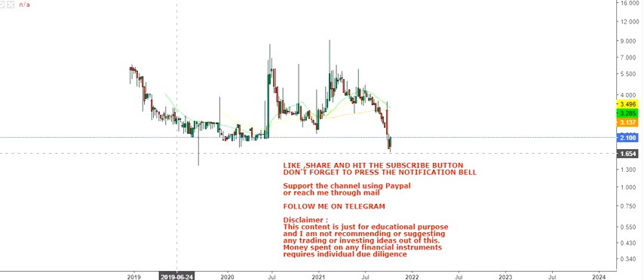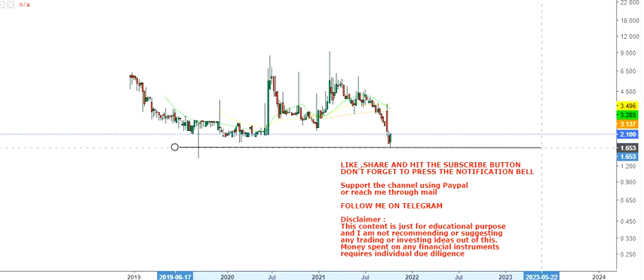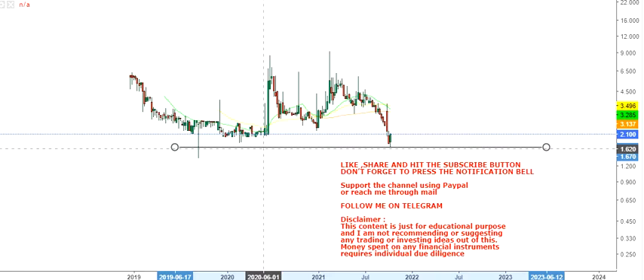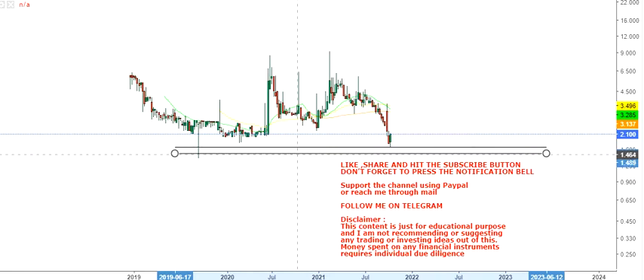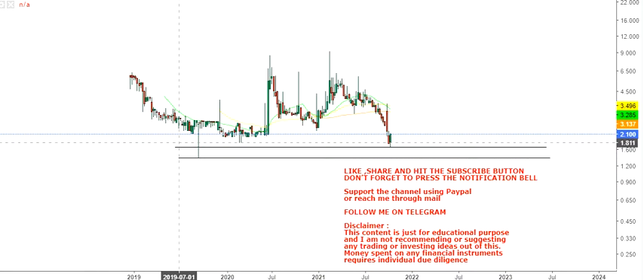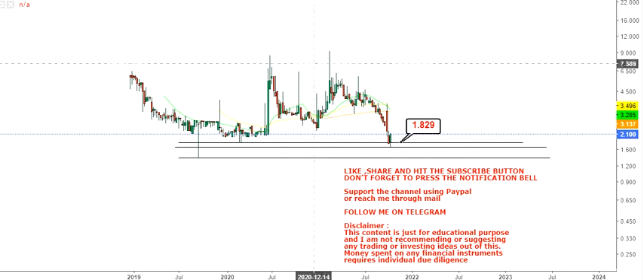Looking at the weekly chart, this is a very simple chart where you will have your support level. We are nearly at 1.65 or 1.68. You can see that the stock is trading very near to its support level, which is a good sign because you will definitely have a good risk/reward if this works out.